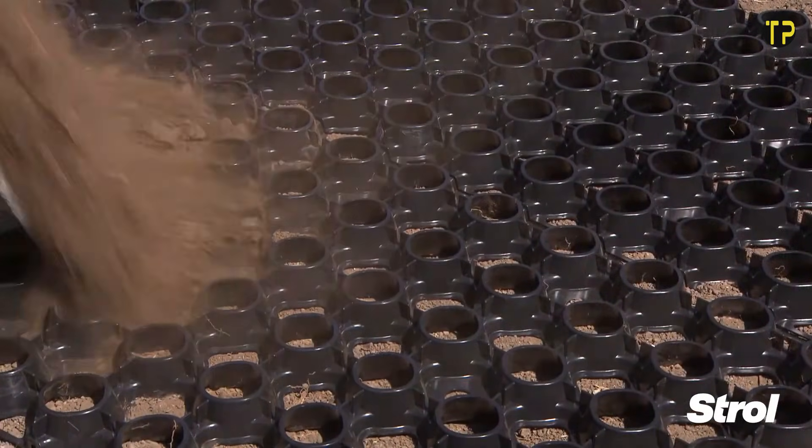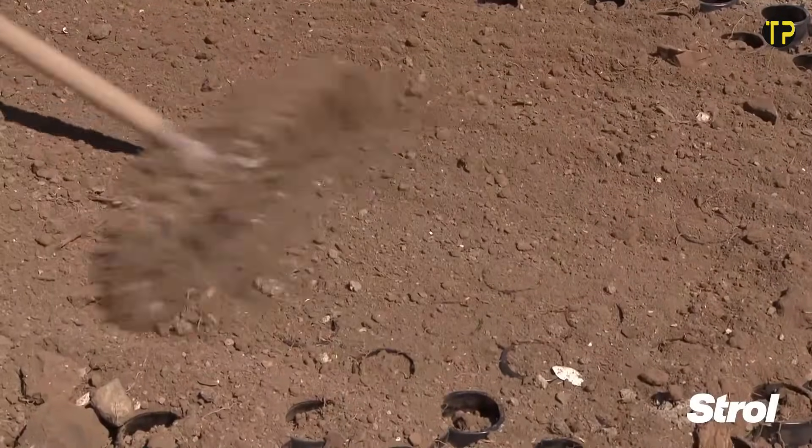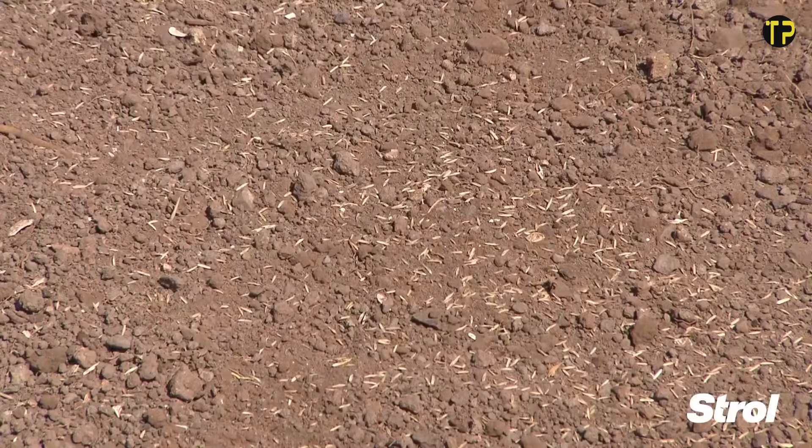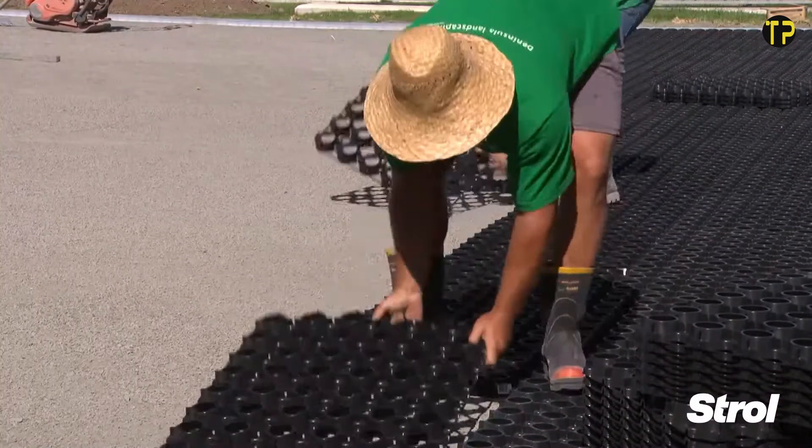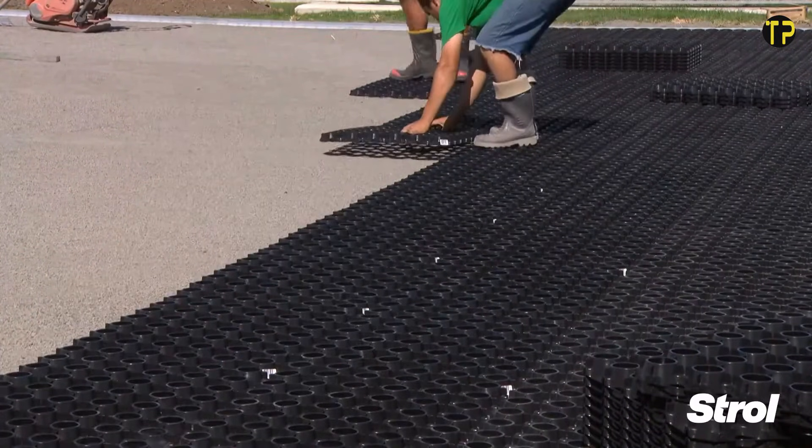Its honeycomb-style design prevents sinking, rutting, or muddy patches. What makes SurePave special is how easy it is to install — lightweight panels simply lock together, saving time and labor. Once filled with gravel or soil, the surface becomes smooth and reliable, even for heavy vehicles.